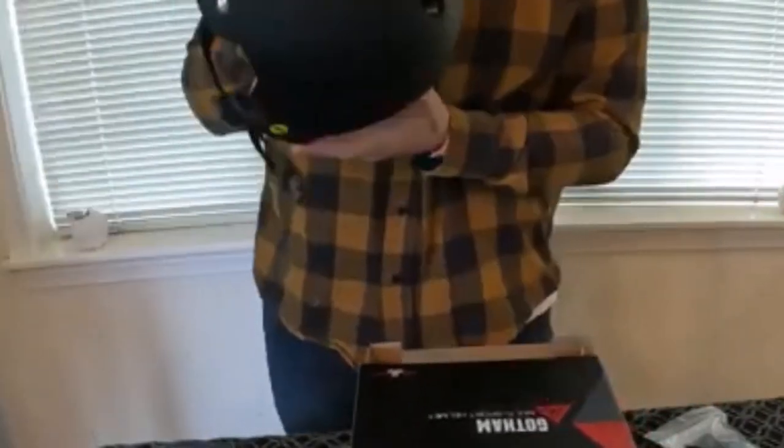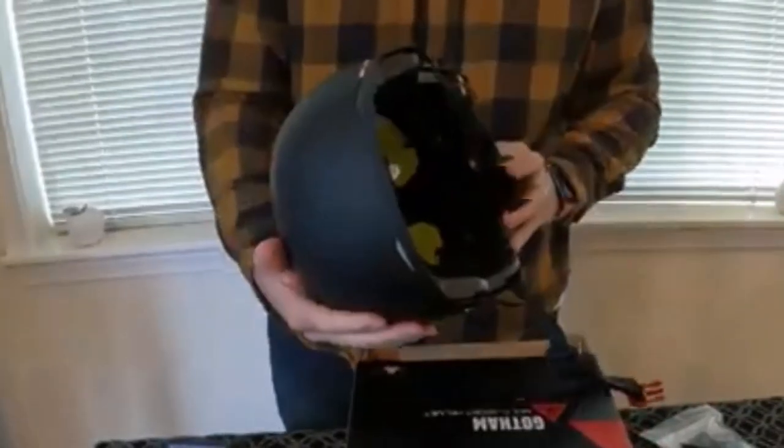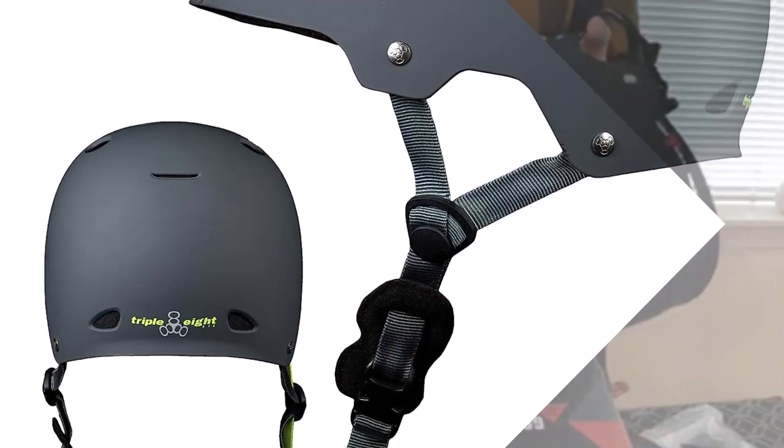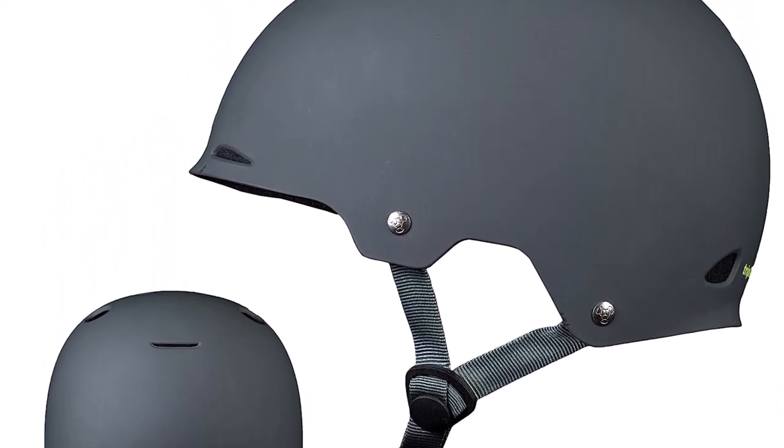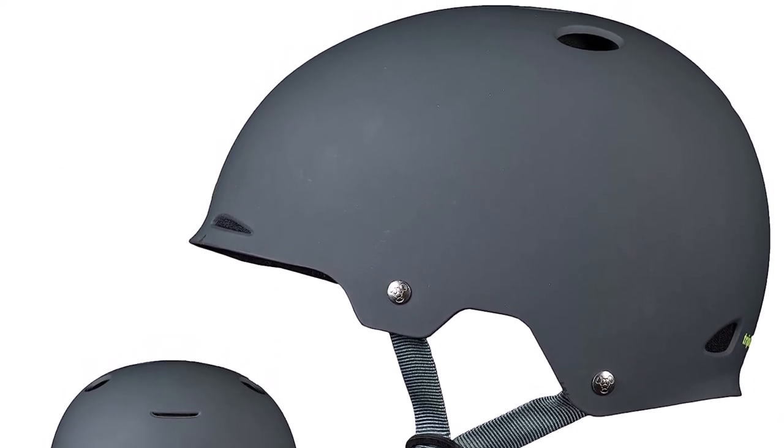What we like about it: best for wakeboarding, water skiing, and kiteboarding. Low-profile and brim design offer maximum head coverage. Tractable harness straps for an adjustable and secure fit. The interior water liner makes the helmet perfect for water sports use.